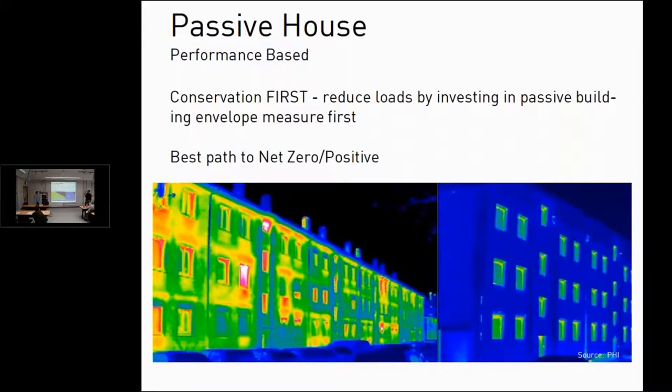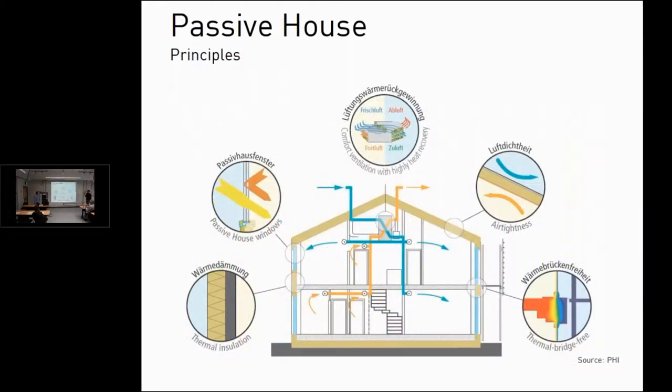I personally believe it's the best path to net zero or to positive energy. You can see these infrared images — I think it's the same building that was retrofit, probably in Germany — showing a big difference after the enclosure has been improved. The principles are fairly simple; it's almost all about the enclosure. You've got normally high levels of insulation, good windows, airtightness, and thermal bridge-free construction. Thermal bridge-free is a big deal.